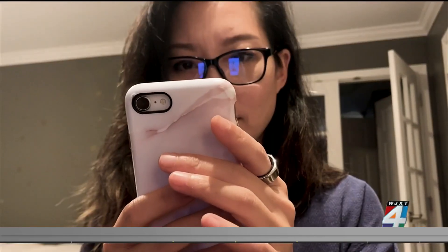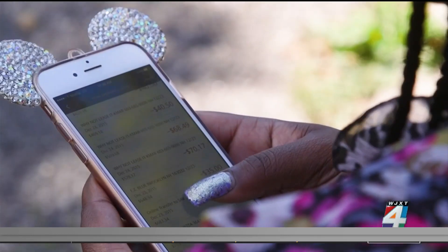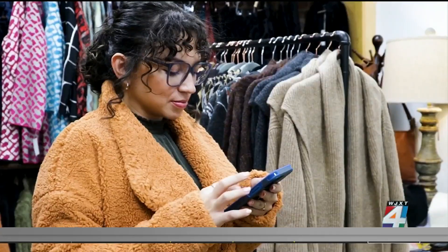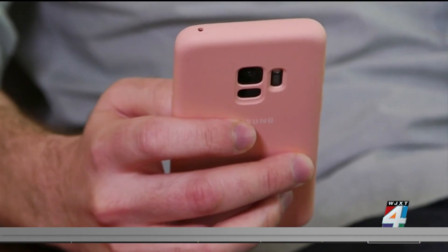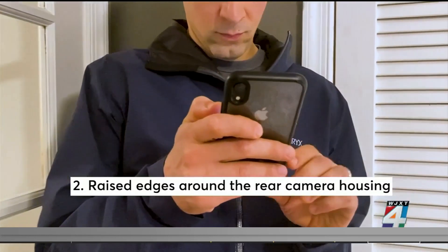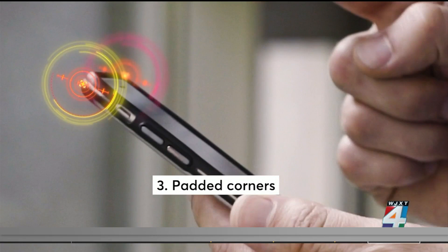Along with choosing a phone that does well in Consumer Reports' durability tests, there are things you can do to help protect your pricey device. With phones costing more than $1,000, it may make sense to get a case or screen protector. You don't have to pay a lot to get a great case. Look for a raised edge around the screen to protect the glass from a face-down flop, raised edges around the rear camera housing to protect the lenses, and padded corners — preferably with an air gap — to protect the phone from impact.